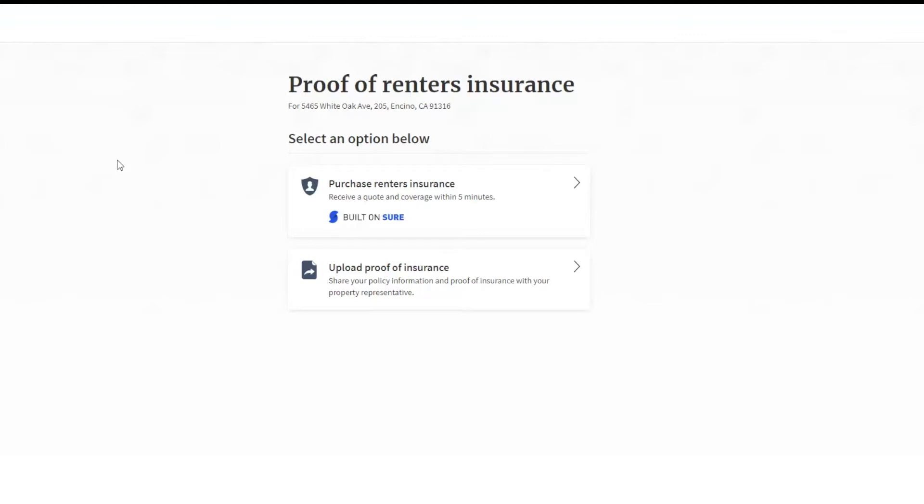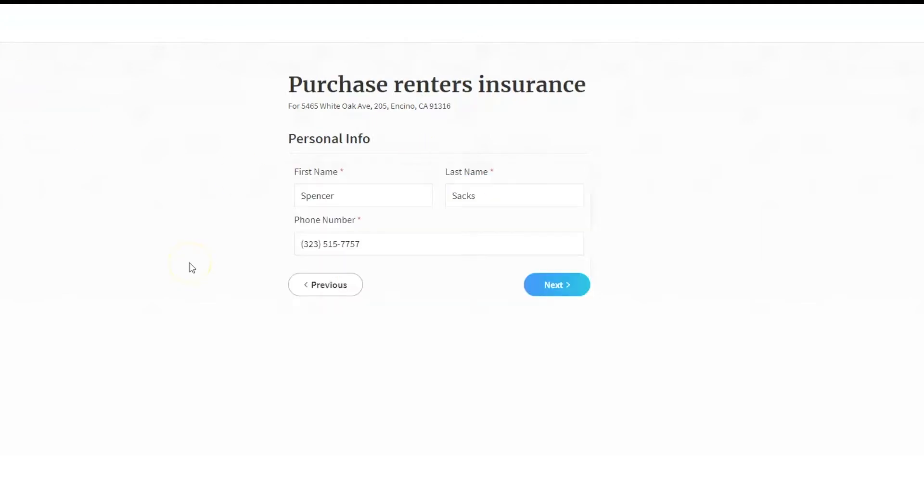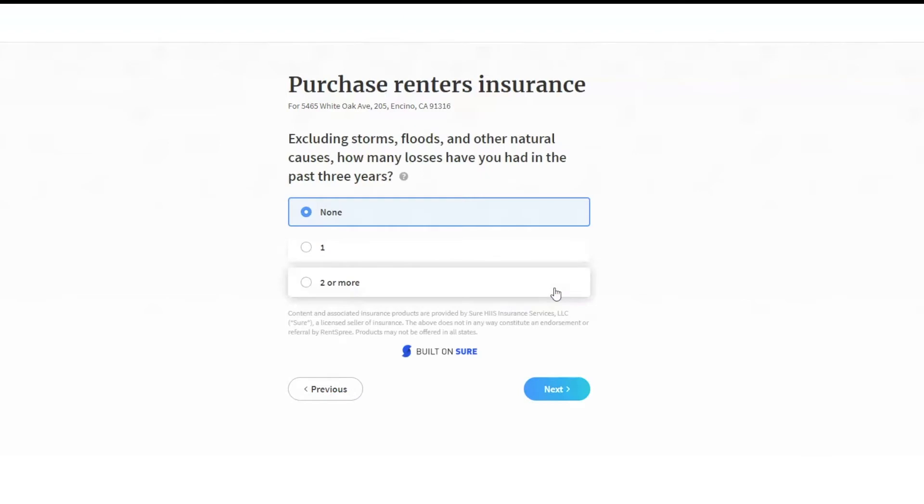If you are signing up for insurance, you can click on Purchase Renter's Insurance to begin the application process. You will then be asked for your first name, last name, and phone number, followed by a few multiple choice yes or no questions about losses excluding natural disasters and animals that have caused bodily harm.